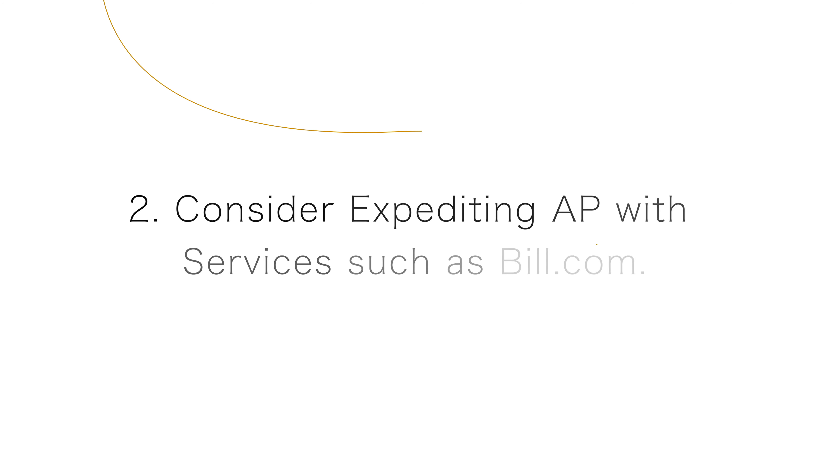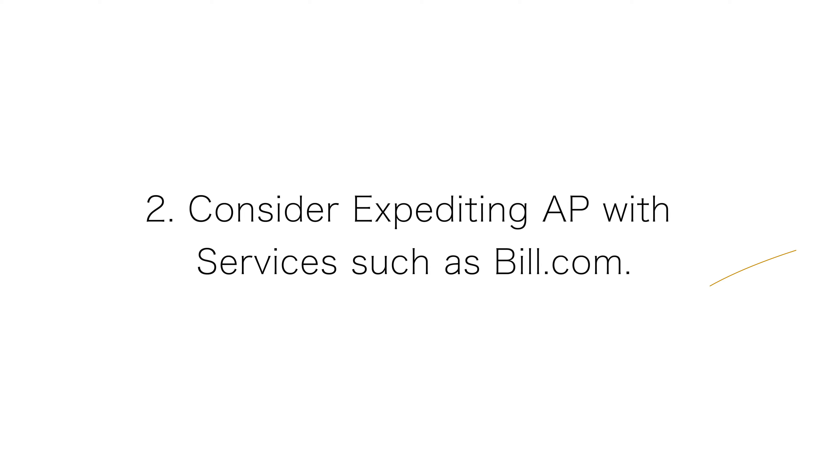Our second tip for you today is that you should consider expediting your accounts payable process with a service such as bill.com. Many small businesses have much room for improvement when it comes to their accounts payable processes. Keeping paper bills and printing and mailing checks is time consuming and quite frankly, it's inefficient. Services such as bill.com allow for what they call AP automation. Bill.com uses technology and digital processes to streamline the accounts payable process. Their technology makes AP much faster, more productive, less costly, and it results in happier vendors.